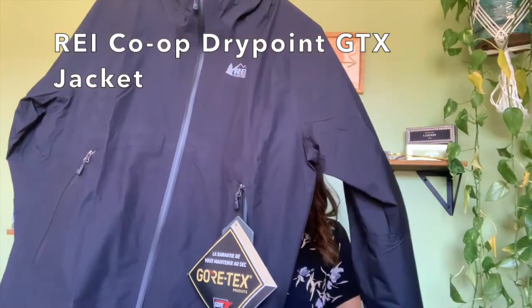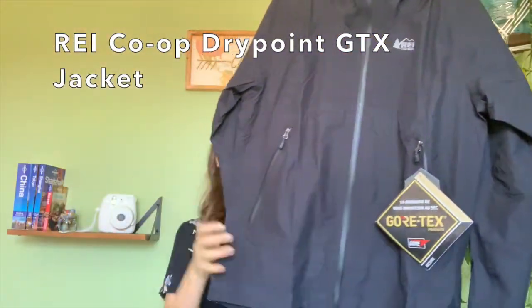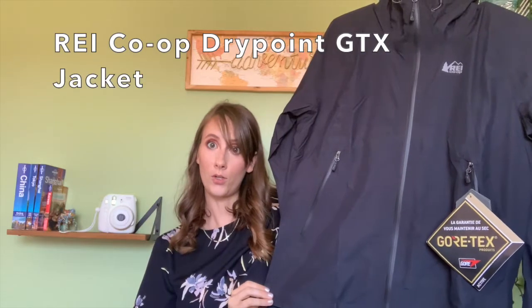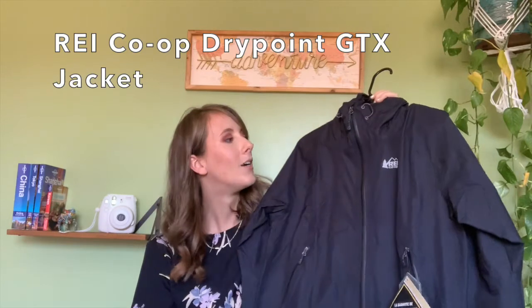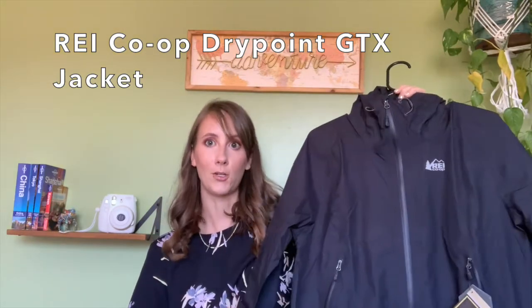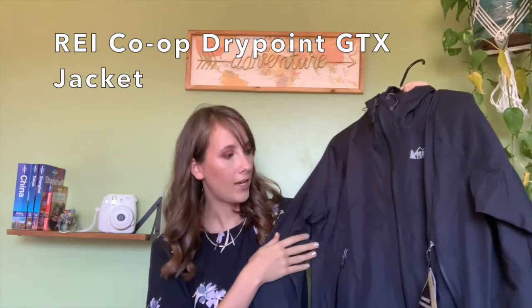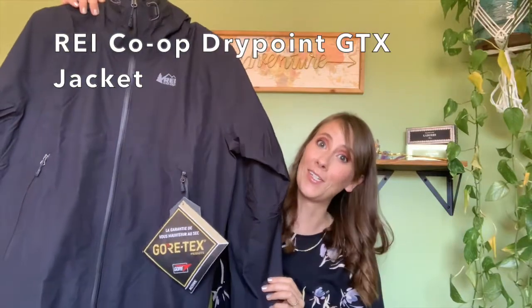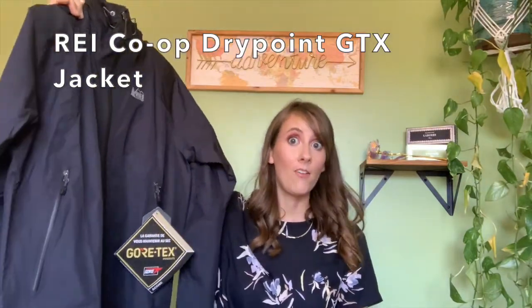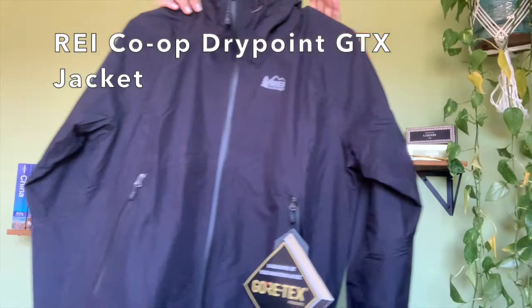Contestant number two is the REI Co-op Drypoint GTX jacket. This jacket costs $132, so it's the most expensive jacket I purchased for this round. It is made of Gore-Tex, which I had never heard of before my research, and it's meant to be a very lightweight jacket. In fact, it is only 8.6 ounces — the lightest of all of these. Most of the jackets I was looking at are around 10 ounces, so that's two ounces saved. Every ounce counts in your small bag.